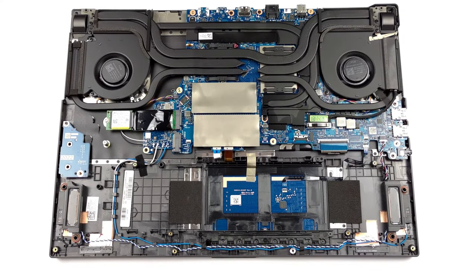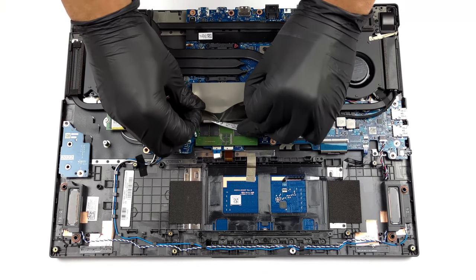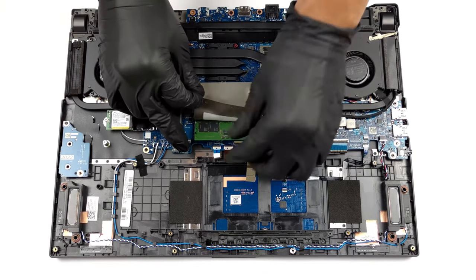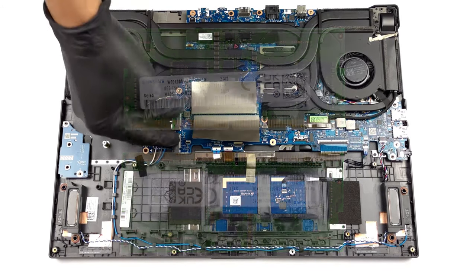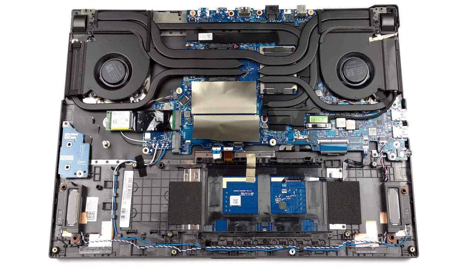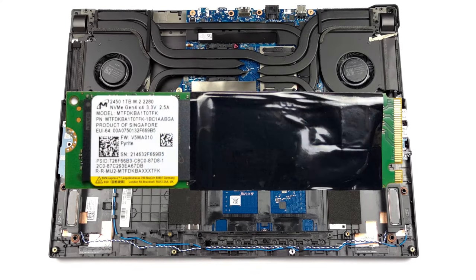The ROG Strix G17 comes with two DDR5 RAM slots, which are 50% faster in writing data compared to the DDR4 RAM in last year's model. As for storage, there are two M.2 PCIe x4 slots, which support the super-fast Gen 4 SSDs.